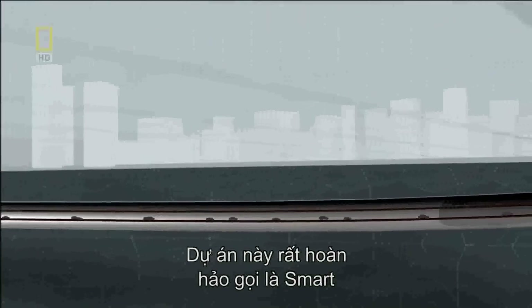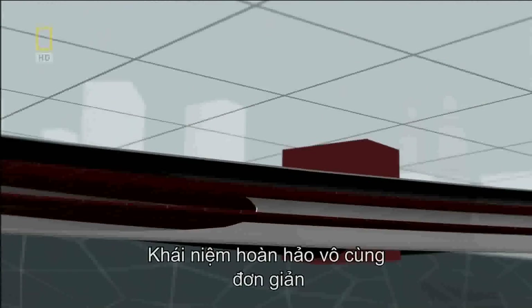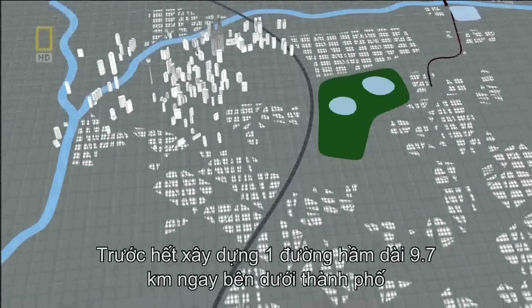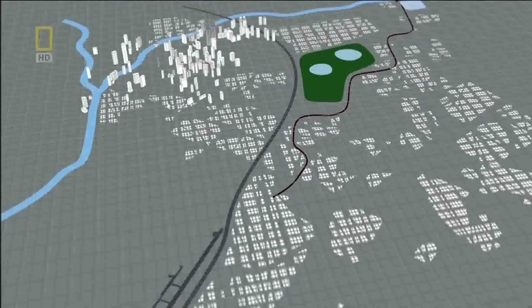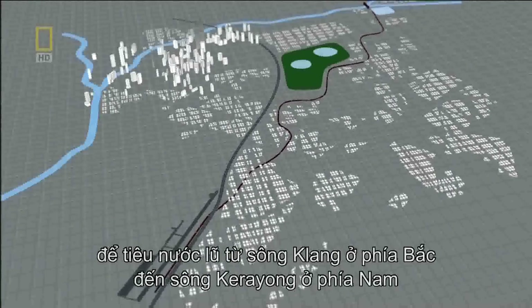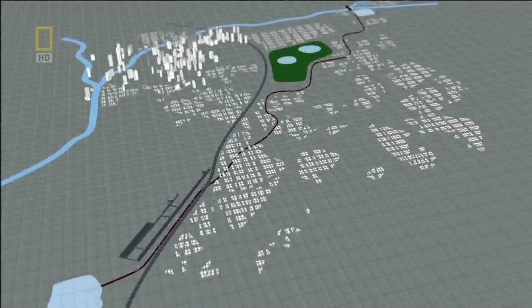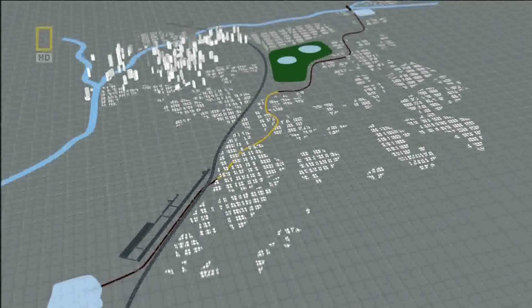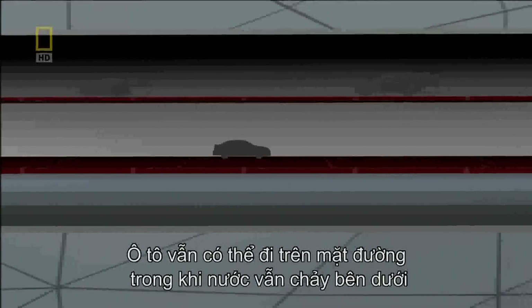The project is called SMART, short for Stormwater Management and Road Tunnel. The SMART concept is surprisingly simple: build a massive 9.7-kilometer-long tunnel directly under Kuala Lumpur to safely funnel floodwaters from the Klang River in the north to the Karayong River in the south. Then insert a 3-kilometer-long double-level toll roadway to help solve the city's traffic problems. Commuters can travel on the road decks while water flows below in a sealed flood channel.